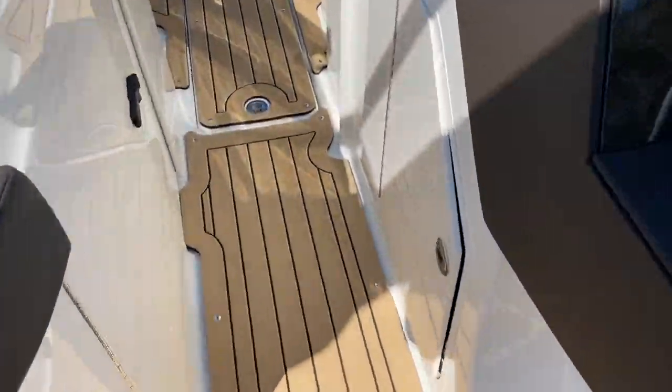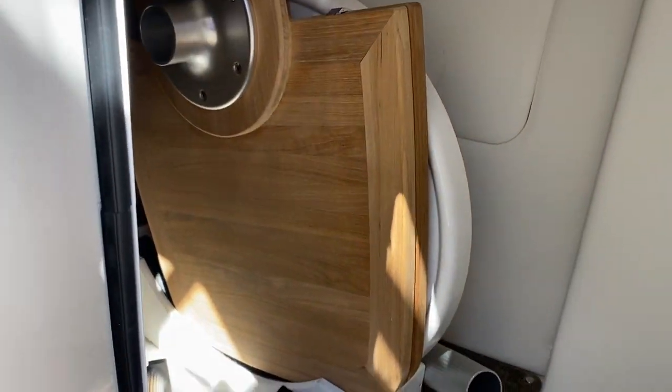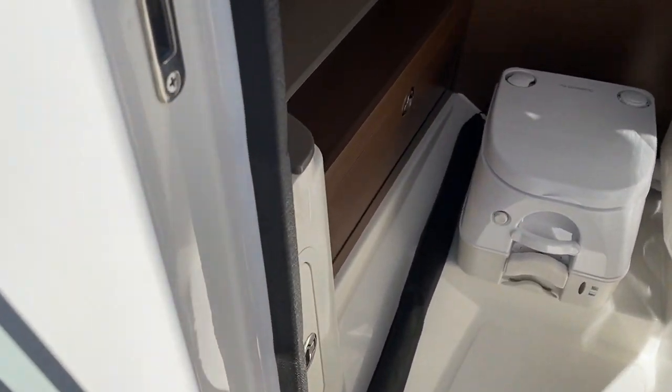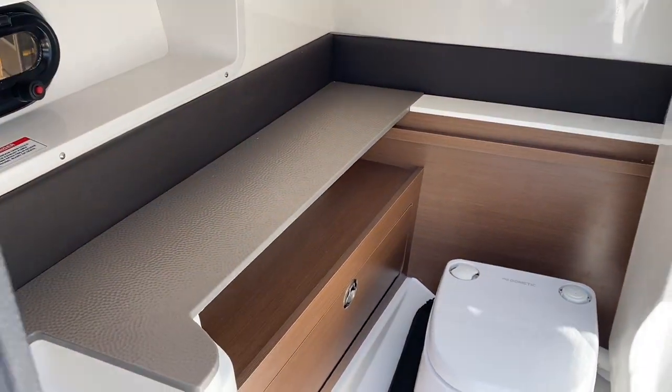In front of the helm we have dedicated storage for our tabletops. And then look at this head — it's a very well appointed head, great design, with lots of storage in here as well.